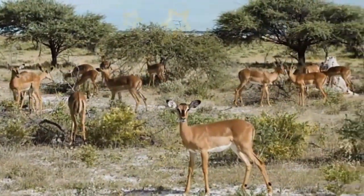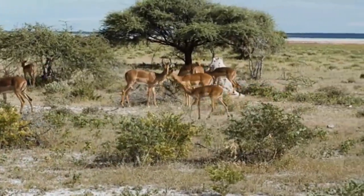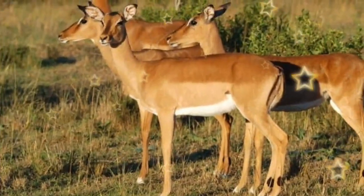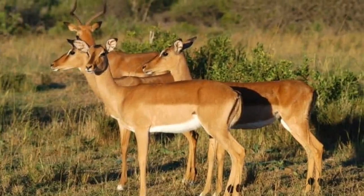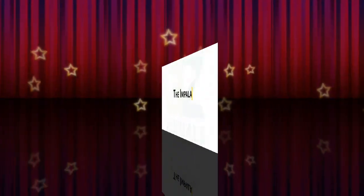Impala typically stick together in herds of 100 to 200 animals. During the dry season, these herds include both males and females working together to find food. When the wet season begins, the herd separates into a male herd and a female herd. These new groups graze on the plentiful grasses and other vegetation.